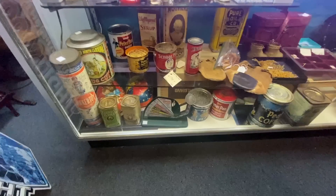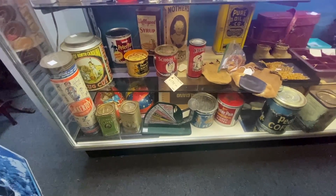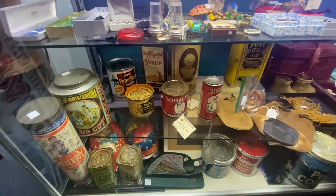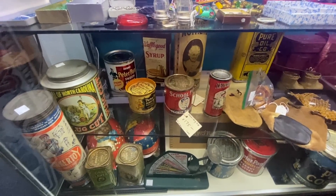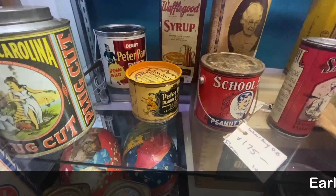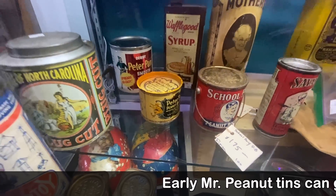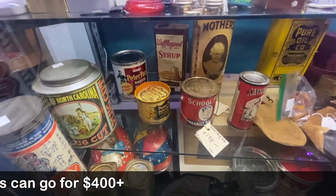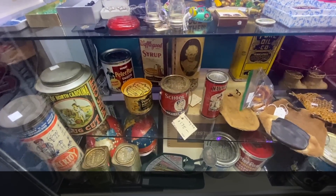There's a nice egg scale, but we are in farm country, so egg scales and tins may be on the high side. There's a Schoolboy peanut butter for $175 and a Peter Pan peanut butter — a really old Peter Pan — and a 1950s era Peter Pan behind it. Peanut butter tins are very collectible.